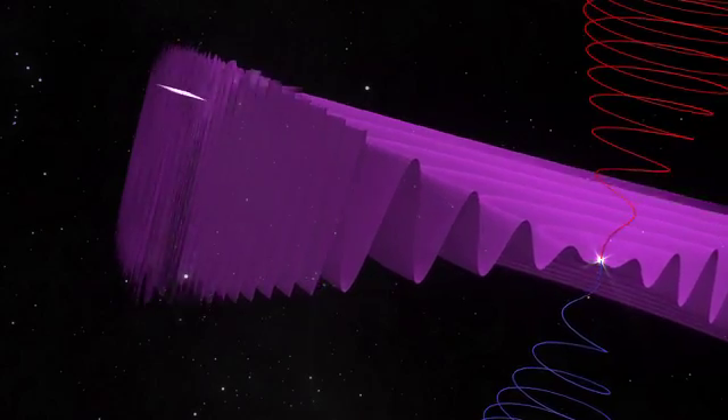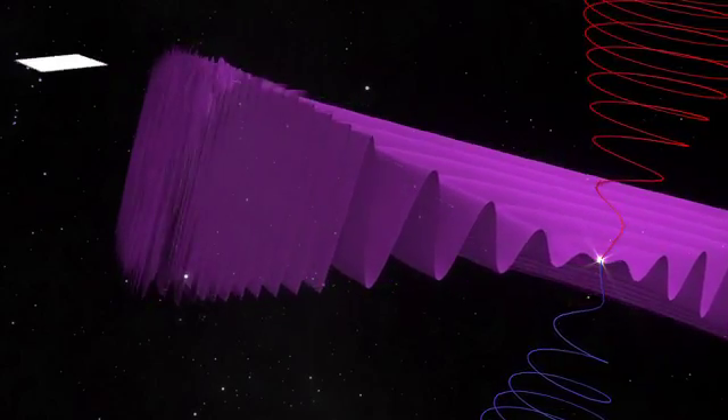The Voyager spacecraft have now found that after the termination shock, these stacked-up ripples of magnetic field form bubbles, shown here as a computer simulation. This discovery has prompted a complete revision of what the heliosheath region looks like.